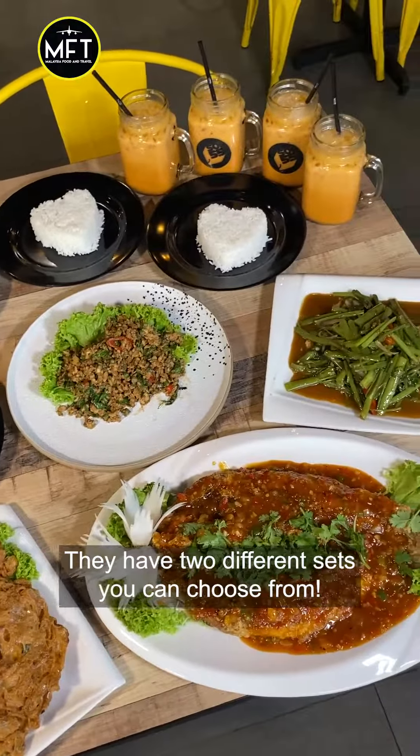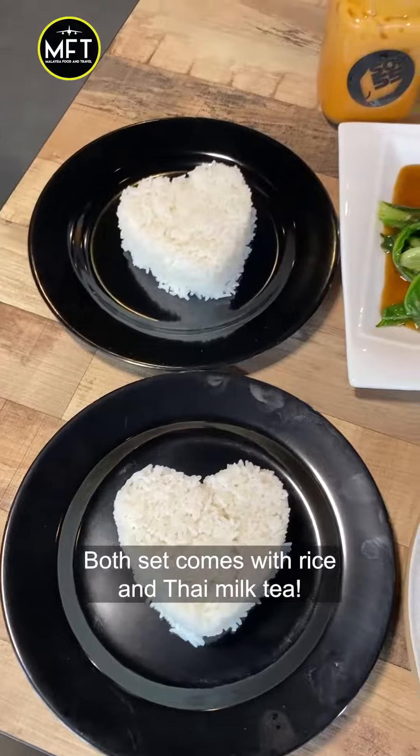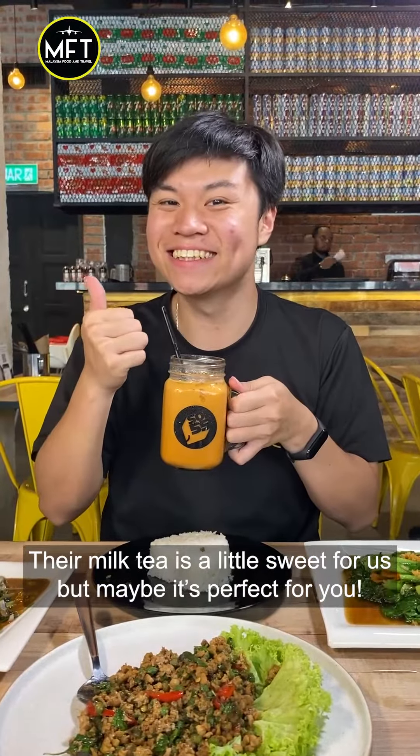They have two different sets you can choose from: RM55 for 2 packs and RM99 for 4 packs. Both sets come with rice and Thai milk tea. Their Thai milk tea is a little sweet for us, but maybe it's perfect for you.